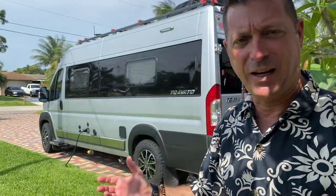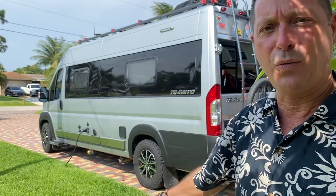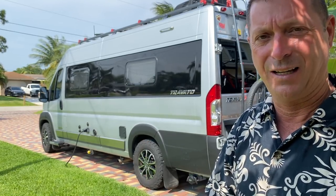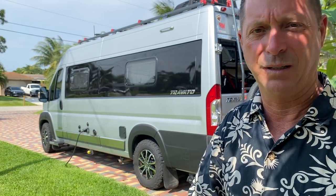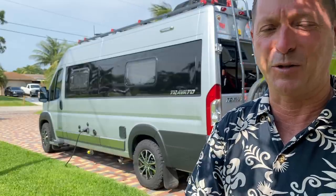Hey, if you're shopping for an RV, if you're curious about the Class B RV, if you're wondering why people don't make more innovative features in an RV — can you believe they actually make RVs that have no wood in them? If any of that interests you, stay tuned, we've got a special treat for you today.